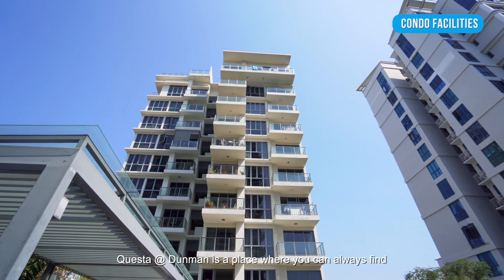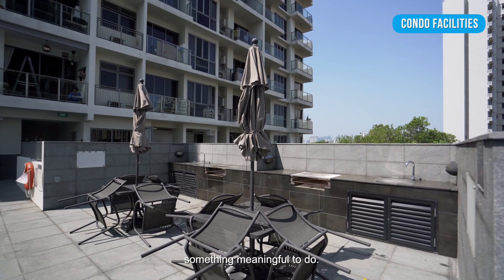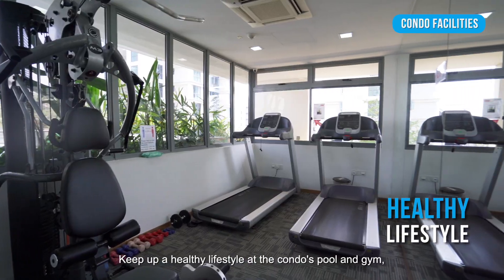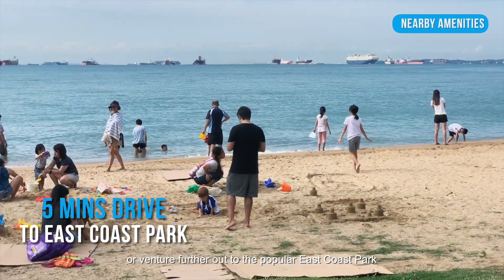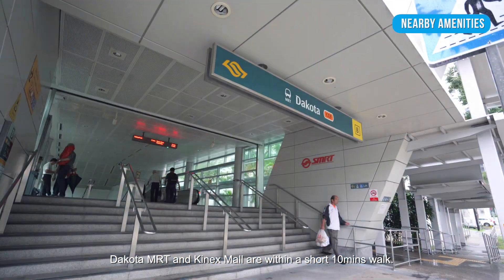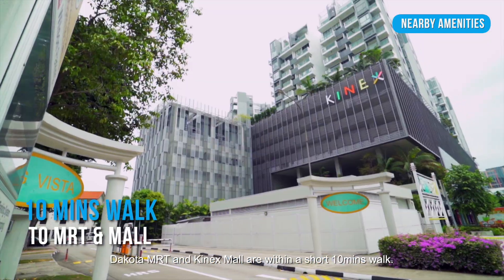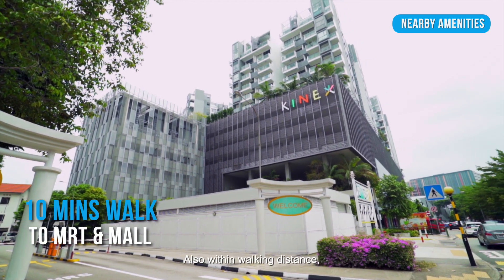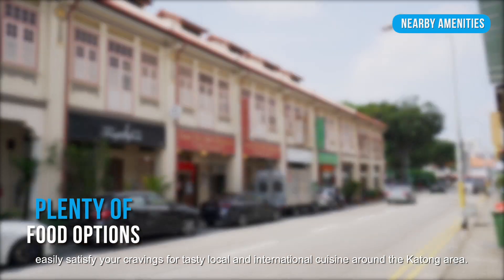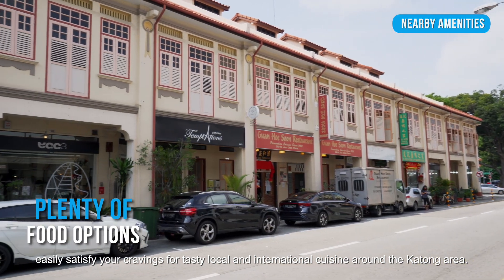Cuesta at Dunman is a place where you can always find something meaningful to do. Keep up a healthy lifestyle at the condo's pool and gym, or venture further out to the popular East Coast Park or the nearby Singapore Sports Hub. Dakota MRT and Kinex Mall are within a short 10-minute walk. Easily satisfy your craving for tasty local and international cuisine around the Katong area.